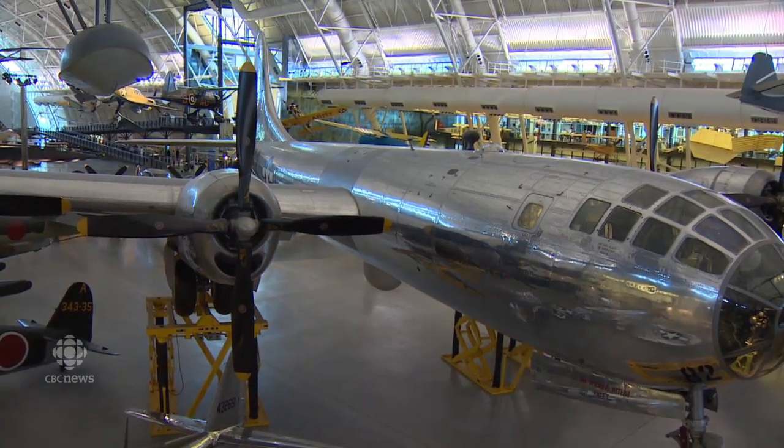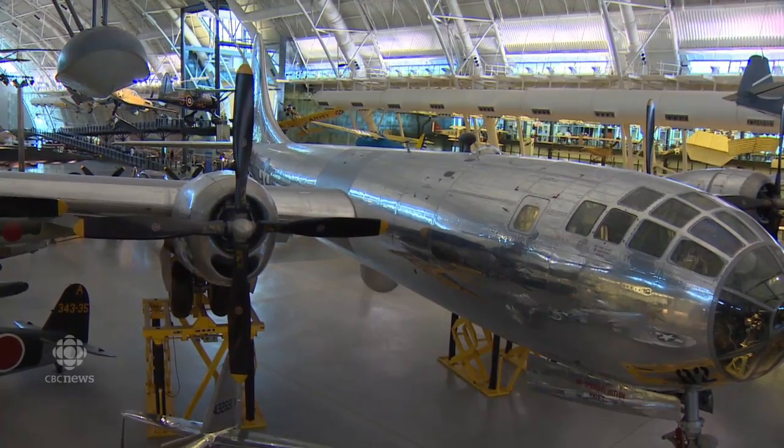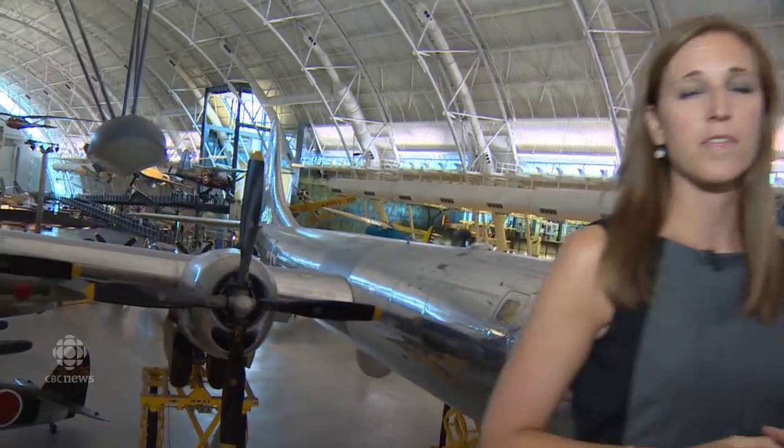We're here at the Air and Space Museum's Udvar-Hazy Centre and right now you're looking at the Enola Gay. It's one of the most famous airplanes from World War II. It was out of this plane that the first atomic bomb ever used in combat was dropped on August 6th, 1945. The anniversary comes just days after the last surviving crew member from this plane, Theodore Van Kirk, passed away at age 93.